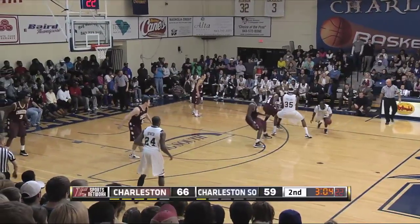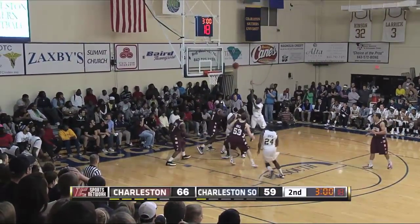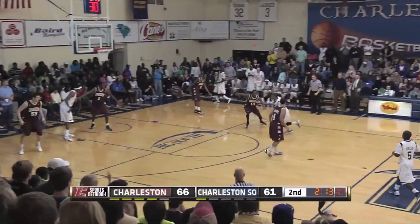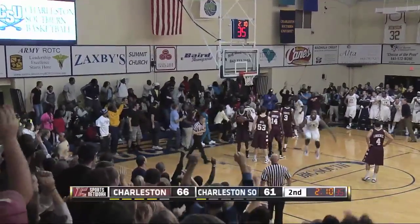About three minutes left to play. 66-59, College of Charleston with the lead. And Nimley makes it a five-point lead now for the Cougars. Harper drives and scores — count the basket and a foul.